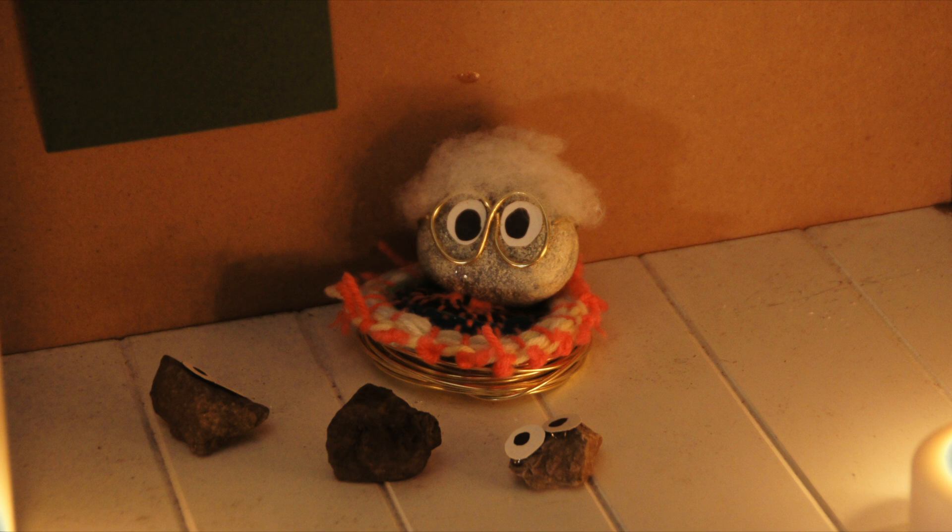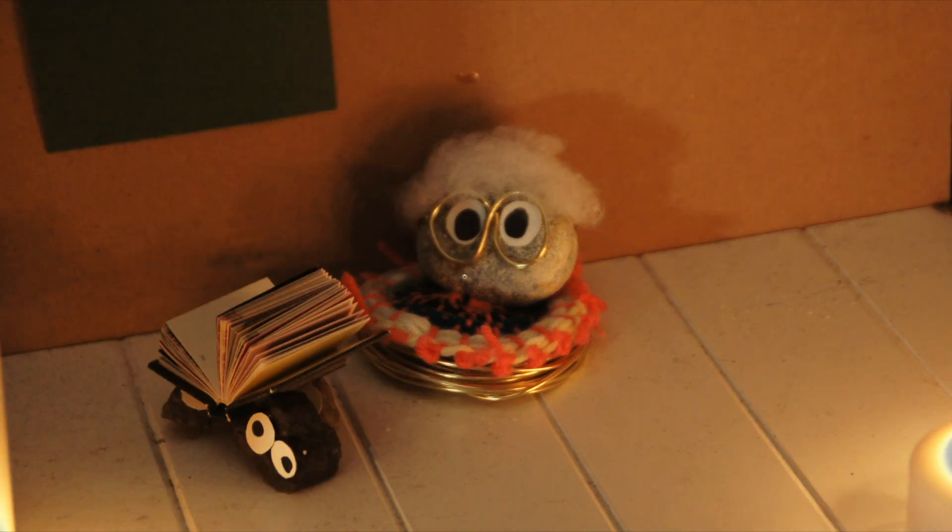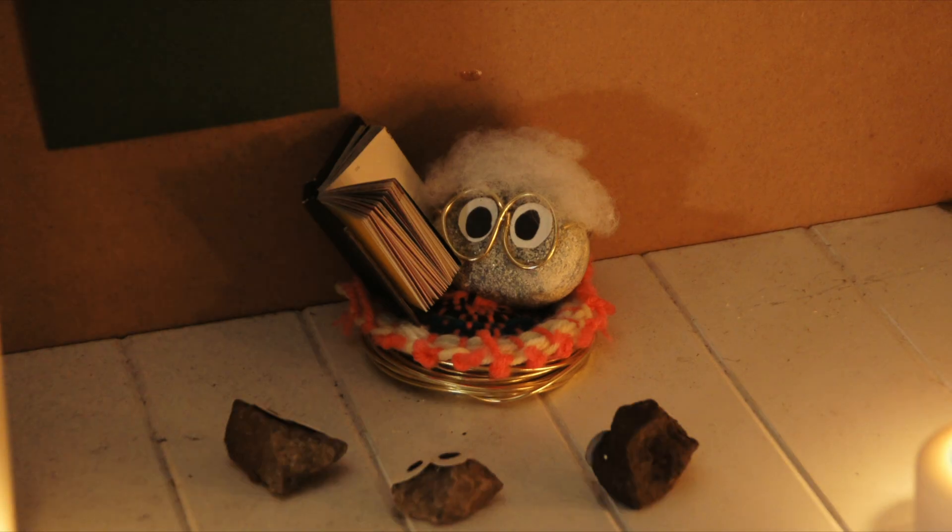Hi Granny! Hi! Would you kids go and fetch me a book please? Okay kids, you picked a great one.